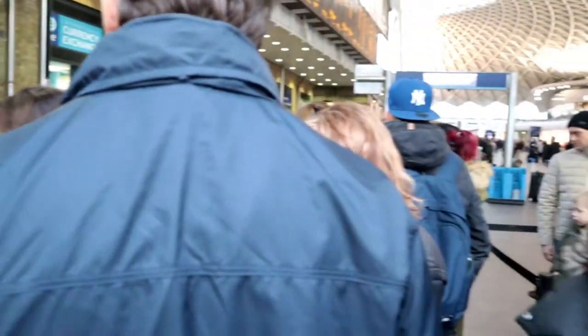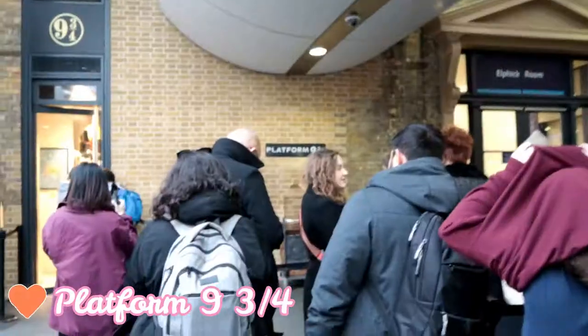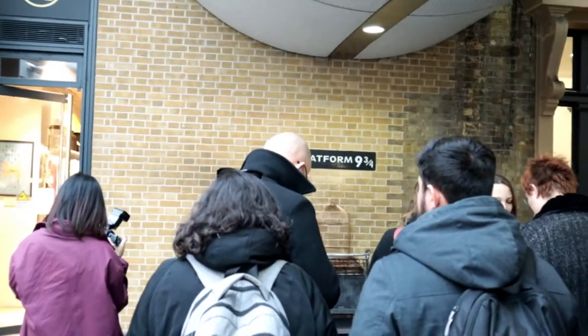Right now we are queuing up for Platform 9¾. We are just going to take some pictures. This is the line here. And that is Platform 9¾.